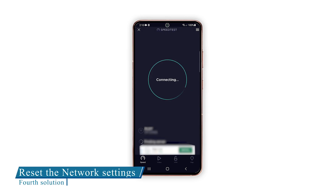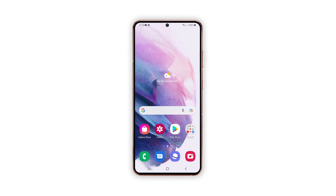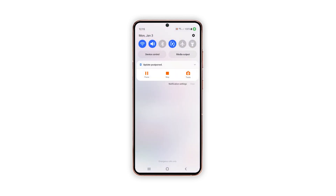Fourth solution: reset the network settings on your phone. More often, the first three solutions are enough to fix a problem like this. However, if the problem continues to bug you, then it's time to reset the network services of your device. It's possible that one or some of the services stopped working. Resetting the network settings won't delete any of your files, but it will erase all the wireless connections.